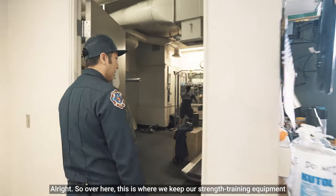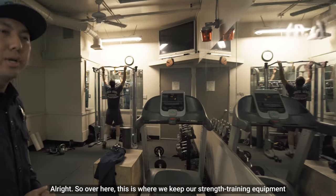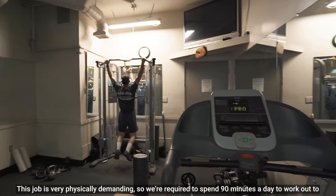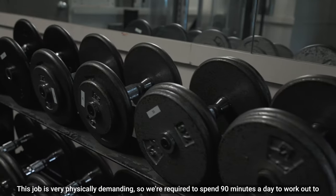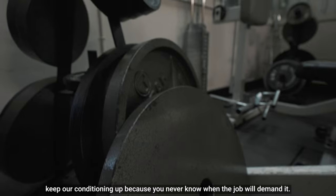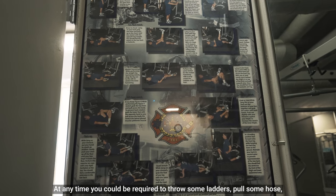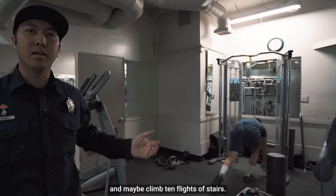Over here is where we keep our strength training equipment and also our cardio conditioning equipment. This job is very physically demanding, so we are required to spend 90 minutes a day working out to keep our conditioning up, because you never know when the job will demand it. At any time you could be required to throw some ladders, pull some hose, and maybe climb 10 flights of stairs.